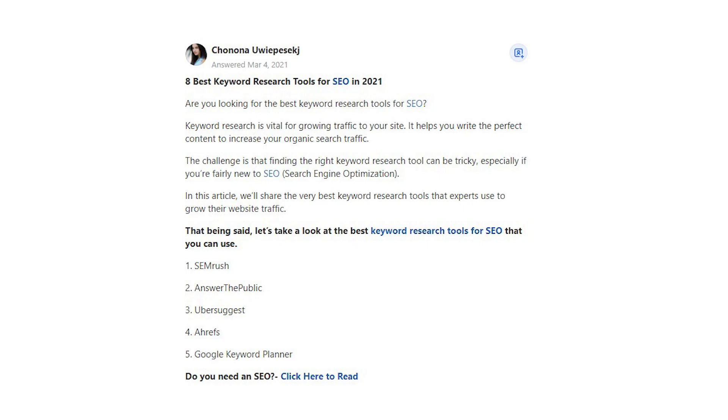The challenge is that finding the right keyword research tool can be tricky, especially if you're fairly new to SEO — search engine optimization. In this article, we'll share the very best keyword research tools that experts use to grow their website traffic. Let's take a look at the best keyword research tools for SEO that you can use.